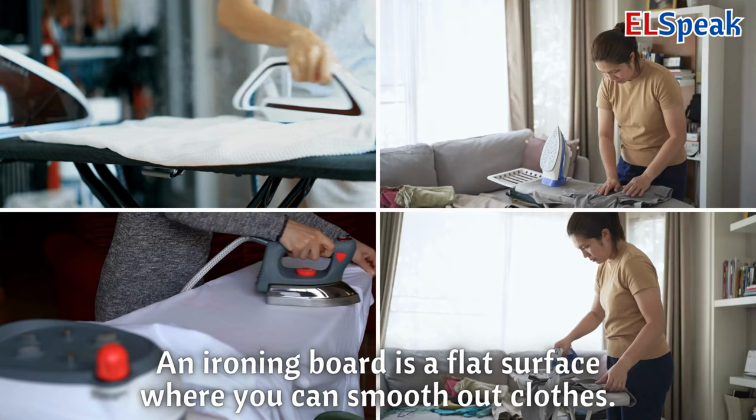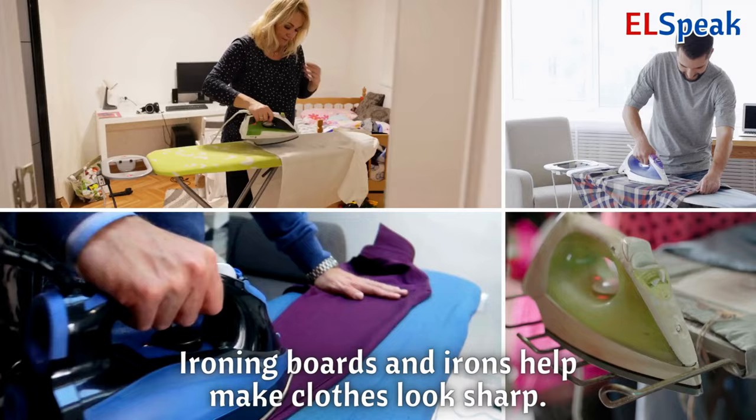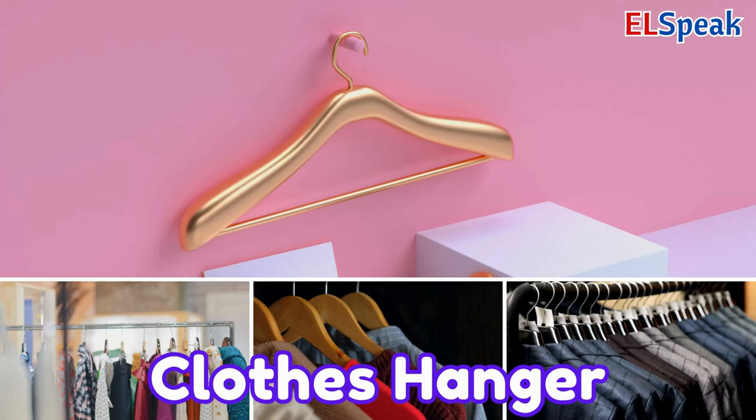Ironing board and irons. An ironing board is a flat surface where you can smooth out clothes. You use an iron to make your clothes neat and wrinkle-free. Ironing boards and irons help make clothes look sharp.